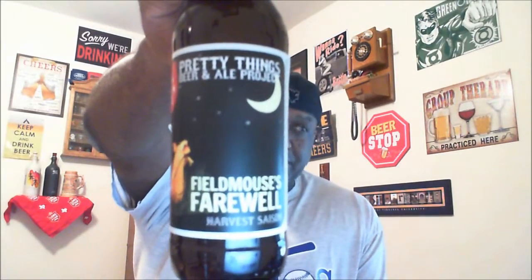YouTube Rod Jay here to take a look at another beer — thanks for swinging by to check out another video. I'm going to take a look at another one, which is my last one from Pretty Things out of Massachusetts. This is their Field Mouse's Farewell.